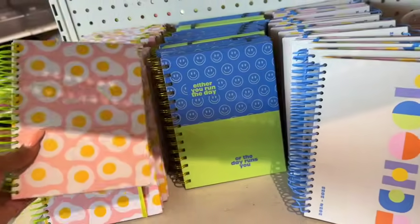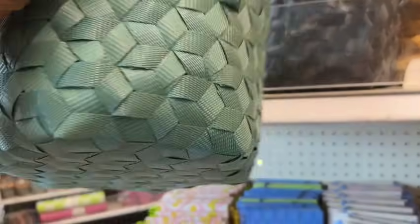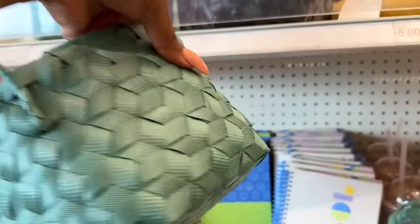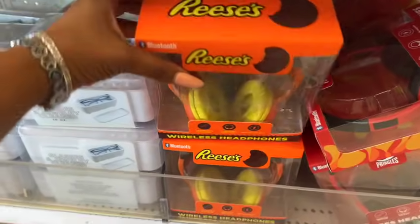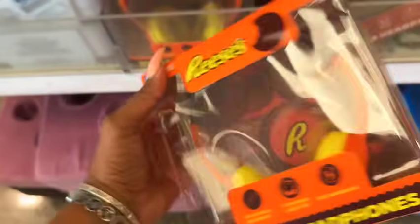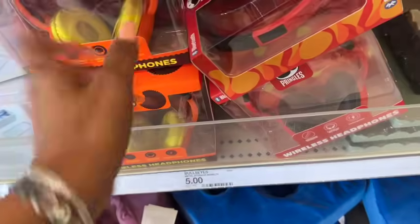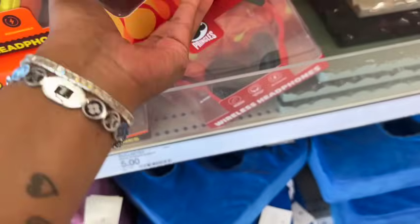Up here they have new woven baskets — super pretty, great quality, for five dollars in green and black. These wireless headphones are cool too — adjustable headband, cushioned ear cups, rechargeable, and they look like candy: Reese's themed. They also have Pringles at this location, which is pretty cool.